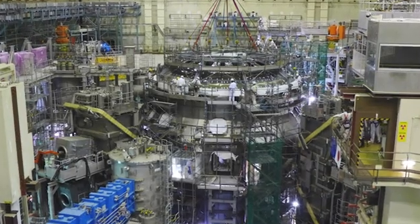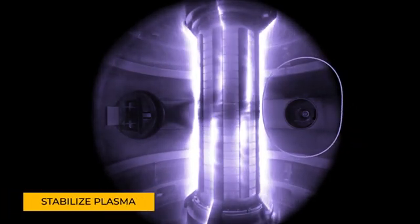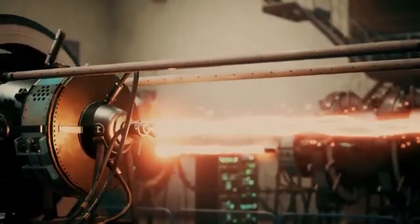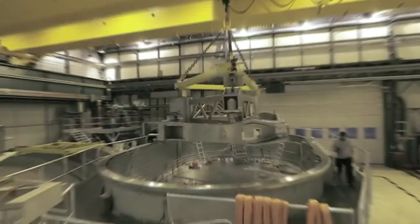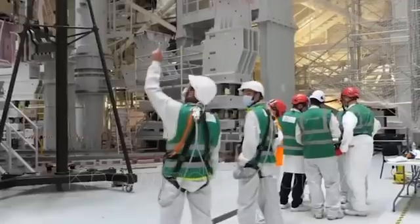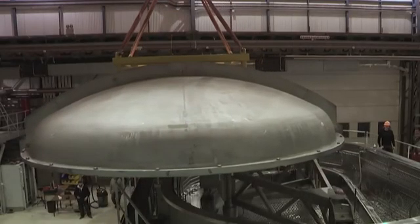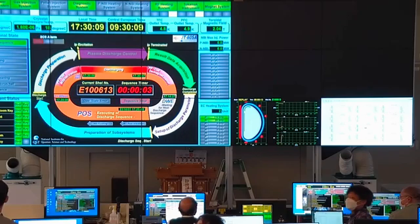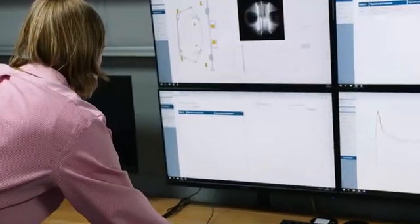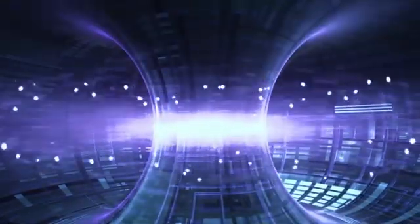What makes JT60SA remarkable is its ability to finely tune and stabilize plasma — the incredibly hot and charged gas essential for fusion. Advanced heating systems, magnetic coils, and additional control mechanisms work together in perfect harmony to keep the plasma stable and in the right conditions, preventing disruptions and ensuring the reactor operates smoothly. This meticulous control is key to achieving sustainable fusion energy.